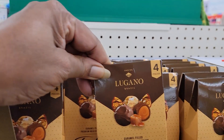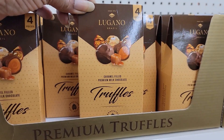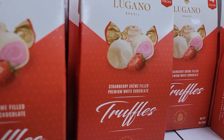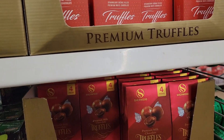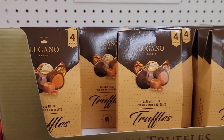They've got these — four pieces of the Lugano Brazil caramel-filled premium milk chocolates. And they have the strawberry cream filled in white chocolate. I wish I liked white chocolate but I don't. That's cute though for a nice little gift.